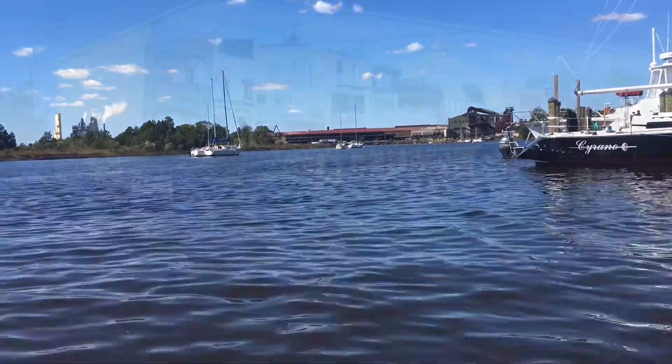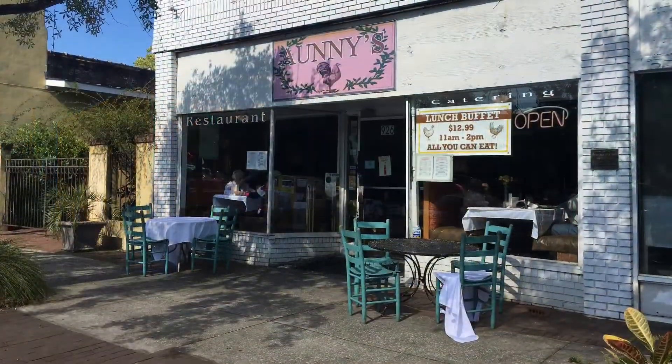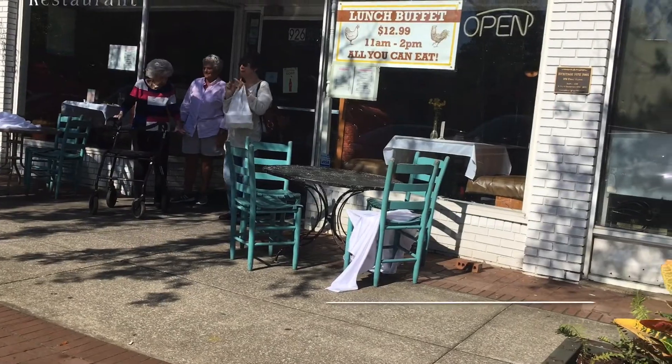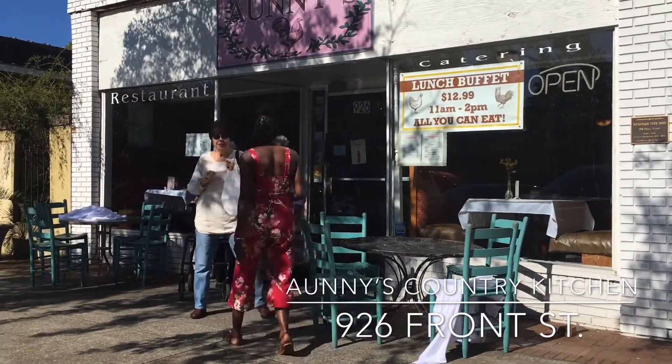We went about one hour north of Charleston to Georgetown, South Carolina. While there we visited the Rice Museum and the Gula Museum. We asked the locals for some recommendations for places to eat and Ani's Country Kitchen came up, so that's where we went.